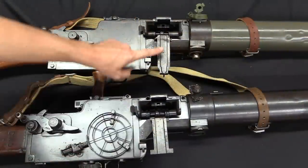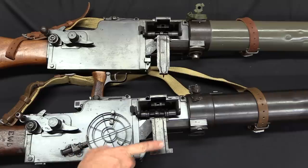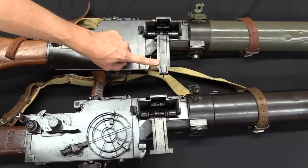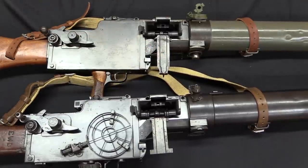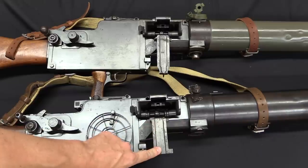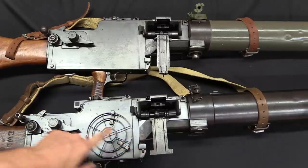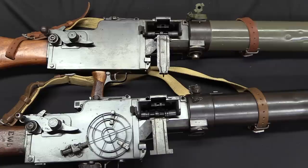The drum brackets also changed — you can see a different configuration here. This was actually a change made for the larger MG 08s, because what they wanted to do was hang one of the same belt drums the 0815 used. But using the original bracket, the drum would interfere with the sled mount. So they designed a bracket that holds the drum a little higher up, preventing it from interfering with the 08 mounting. This bracket has been dropped onto this gun and serial numbered to match, so it clearly became the standard modern part for both guns after the war.